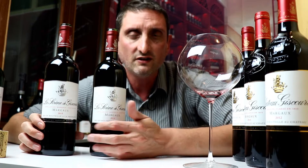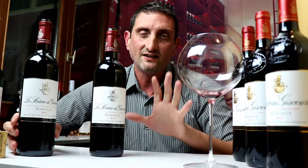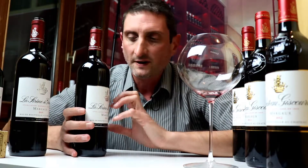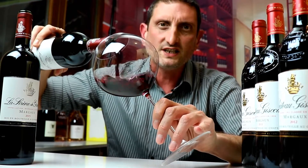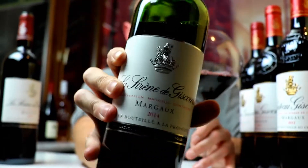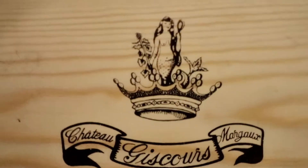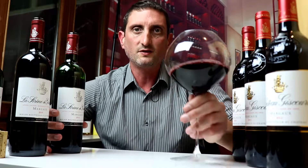We've got two vintages here — 2014 and 2015 — two excellent vintages in Bordeaux, so we'll see if the wines tell us the same story. The mermaid of Giscourt is the emblem of the château, and that's why the second label is called this way.